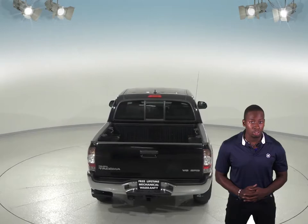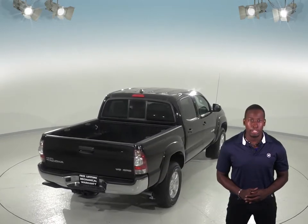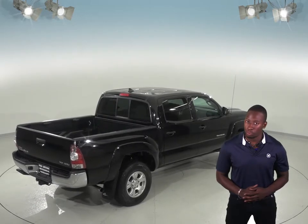It also has steering wheel controls and an auxiliary input, so you will be able to play your music from your phone without having to take your hands off the wheel.